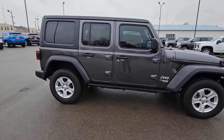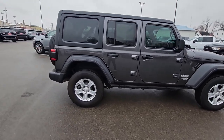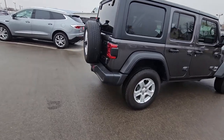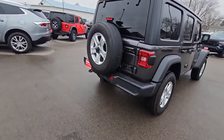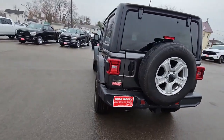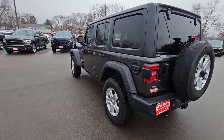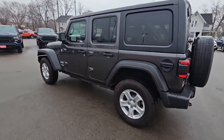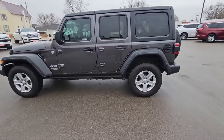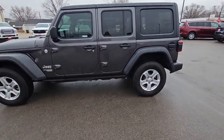It's got your tow package. This one's only got 66,937 miles on it. Backup camera, Bluetooth, and all that. This one's only priced at $37,445.